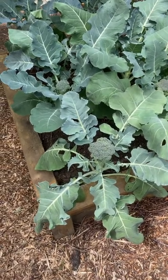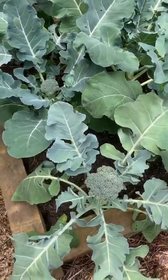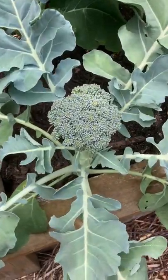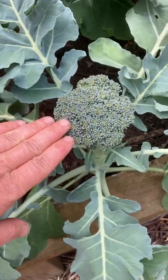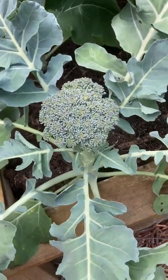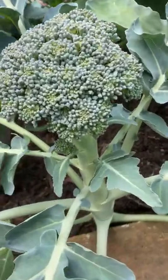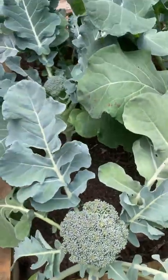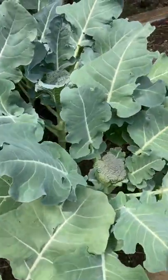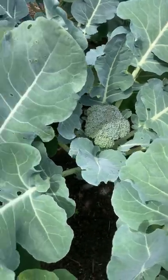You've got broccoli — the heads are still forming but they are getting bigger. Right now they're about the width of my hand, and they're looking pretty good. There's a bit of a stem on the bottom and a little baby one as well. I've got about eight plants and you can see they're all getting nice and fat.